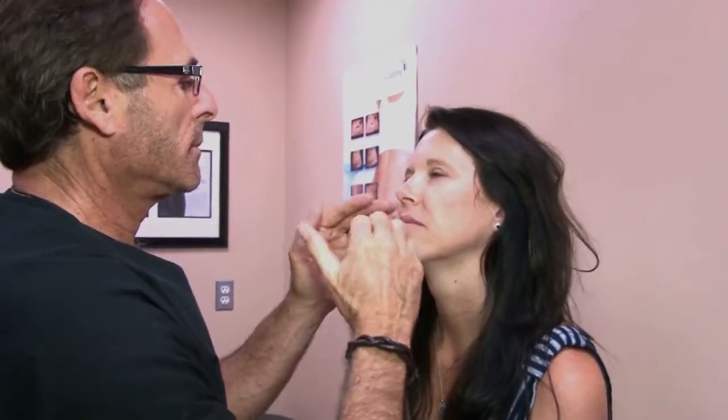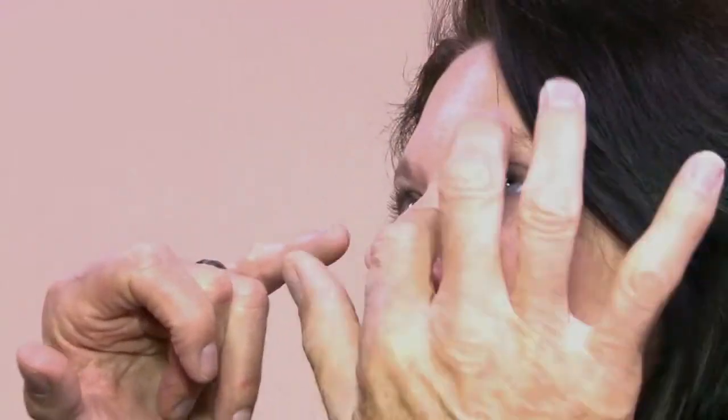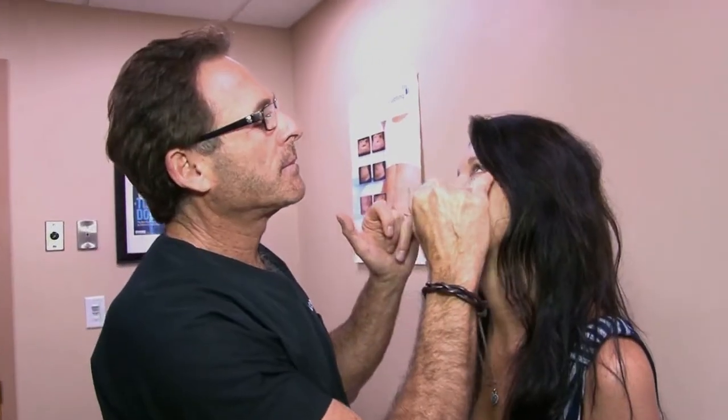It exfoliates your skin while it's hydrating, so it does both. It gets rid of that excess skin and basically makes your skin glow.